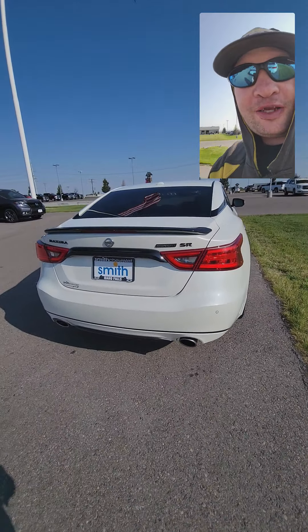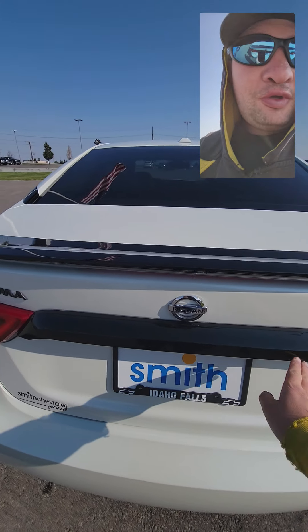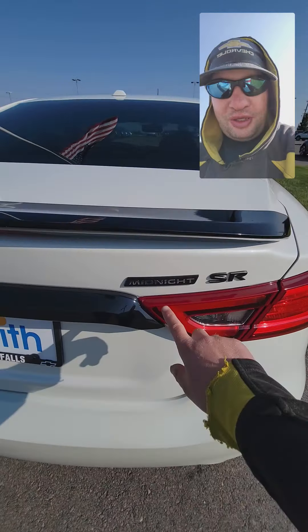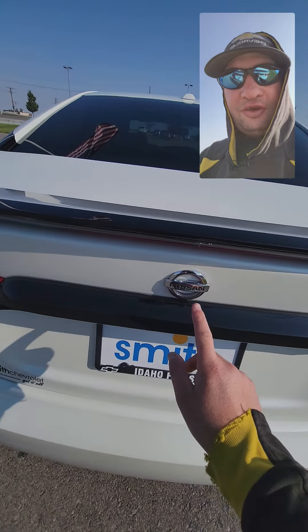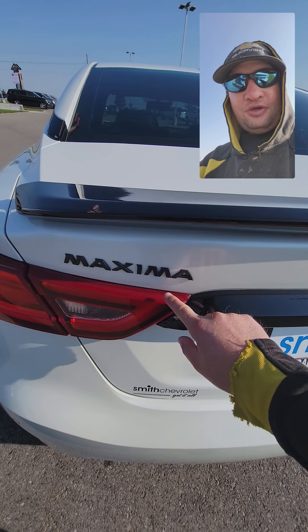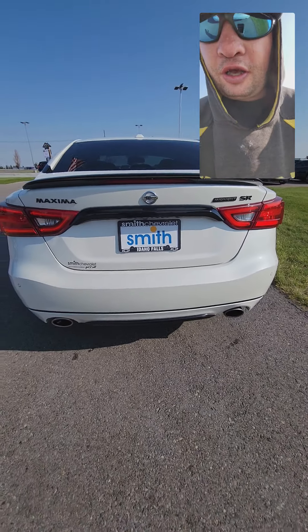It's been blacked out. You got a black spoiler, the Midnight badge, the SR badge, the Nissan badge — they even blacked out the Maxima name badge. You got dual exhaust.